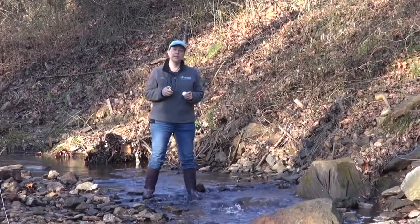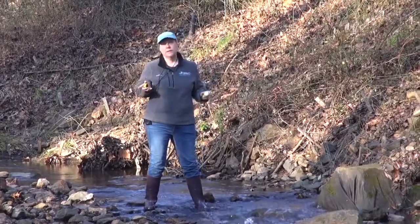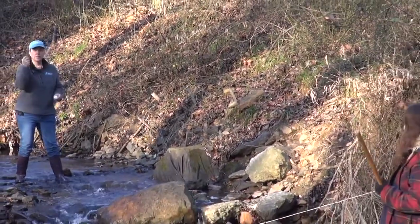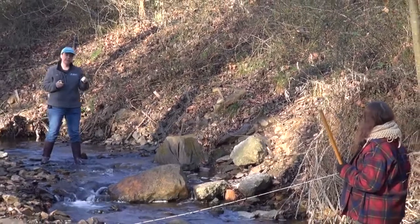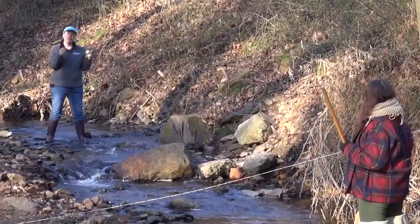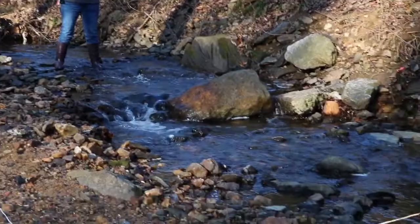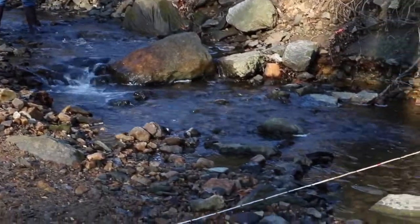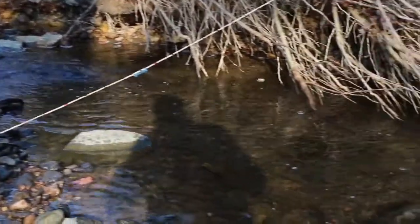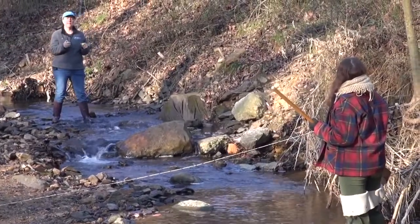When we're determining flow rate, we're going to take our floatable object and drop it at the top of our six-meter mark. Chelsea, my team member, is at the other end of our six-meter mark with a net ready to catch it. I'm going to use my stopwatch to time how long it takes for the object to get from me to Chelsea over six meters. It's making its way just like water does through the system — going under, coming up, getting to a slower, more treacherous part of the stream — but it made it, and that was about 14 seconds.